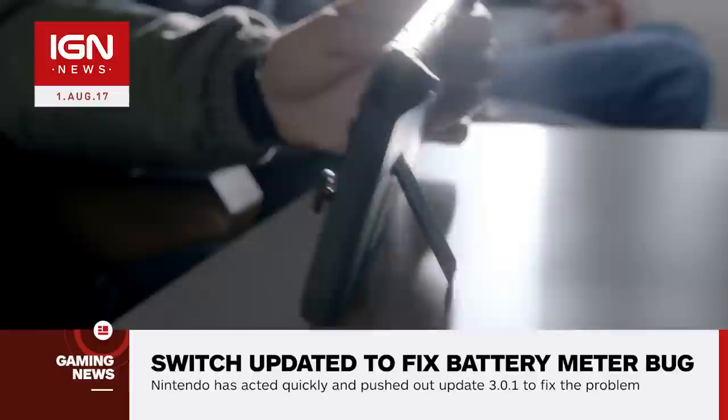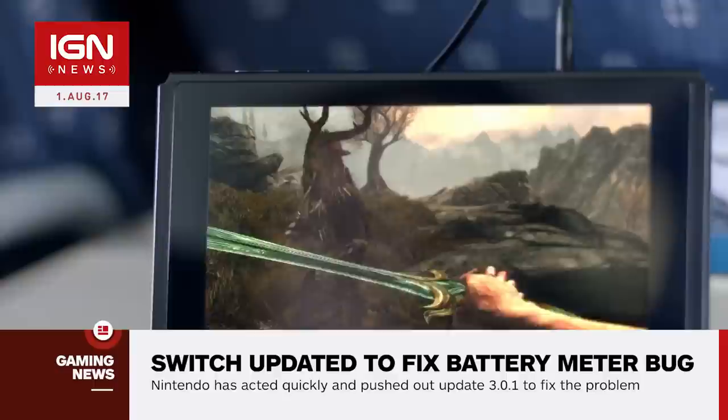Luckily, Nintendo has acted quickly and pushed out update 3.0.1 to fix the problem. However, the update may not be the quick fix the afflicted might have been wanting.